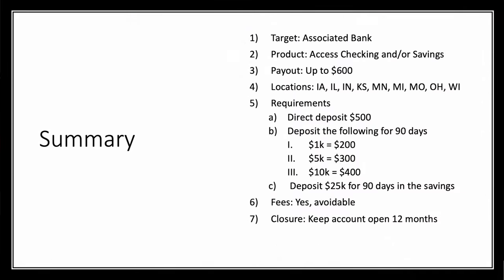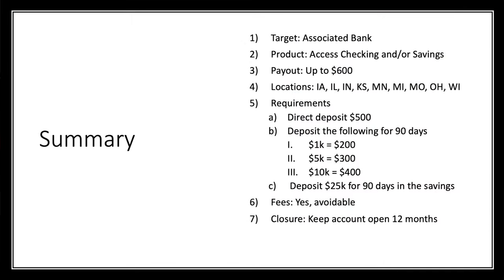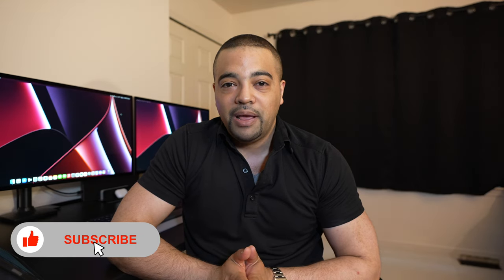Let's bring this home with a summary. Associated Bank is the target. You want the Access Checking and/or the savings account, paying out up to $600. The offer is Midwest-focused. Requirements: direct deposit of $500, then maintain the required balance from days 31 to 90 — tiers at $1,000, $5,000, and $10,000 for the checking bonus. Deposit $25,000 for 90 days for the savings bonus. Fees are easily avoidable, and you need to keep the account open for 12 months. I've done it before without issues, though I was three years lighter on my ChexSystems record at the time. If this one isn't for you, check out ProfitableContent.com for the latest bank and credit card bonuses.